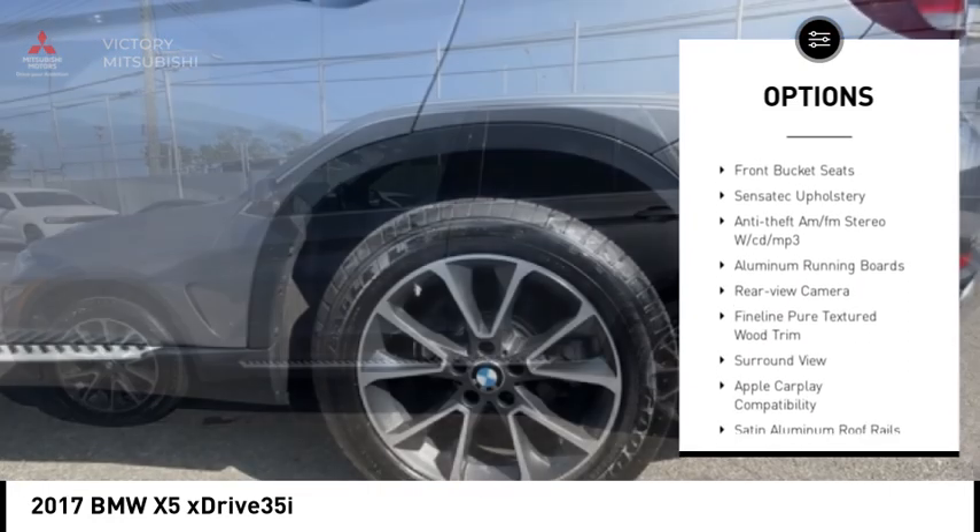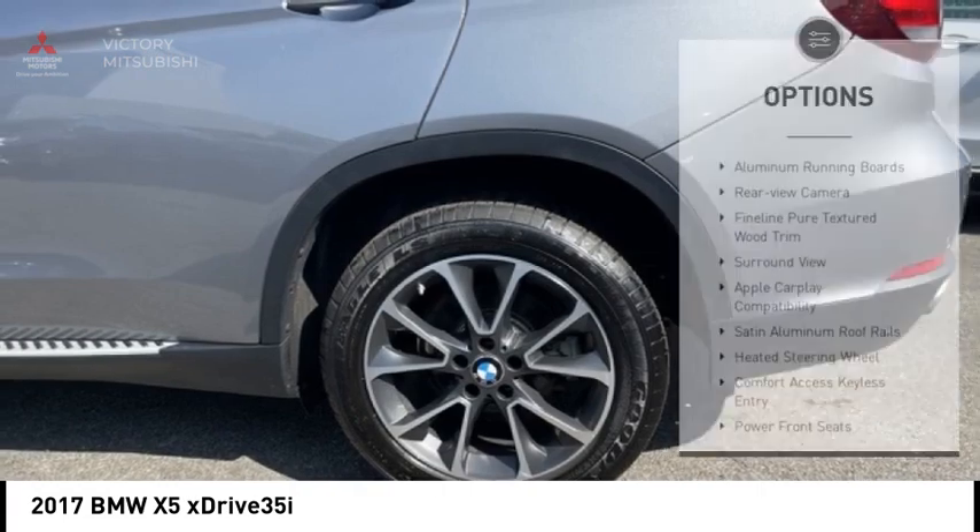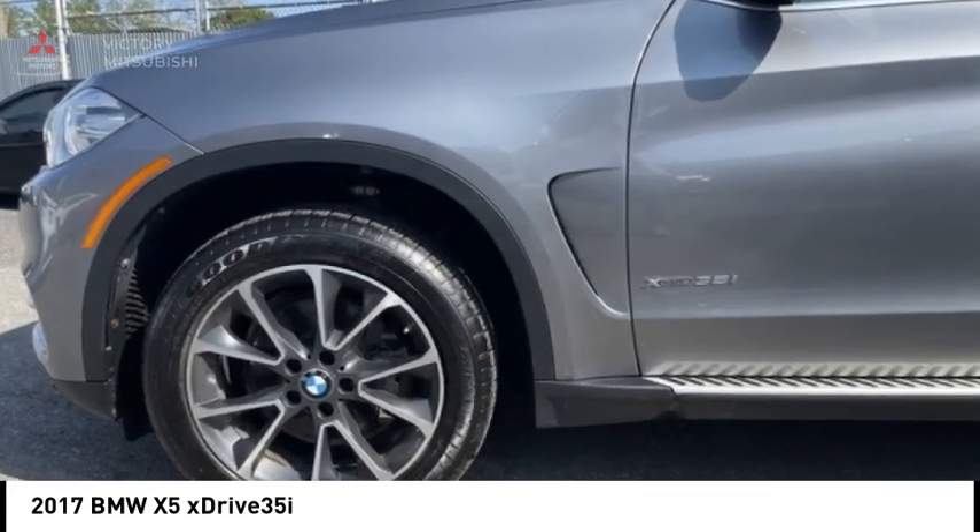Brake assist, traction control, remote keyless entry, fog lights, four wheel disc brakes, speed control.